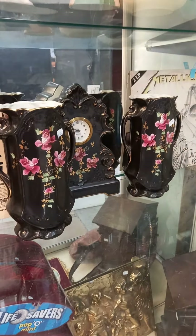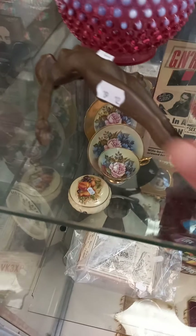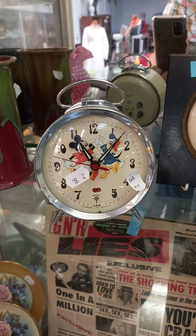Nice little three-piece original clock garniture set. Metallica Justice for All — another pretty cool album, Australian pressing. Nice bit of glass, a little deco heavy brass little diver. A couple of nice bits of Limoges over the back, Mickey and Donald.